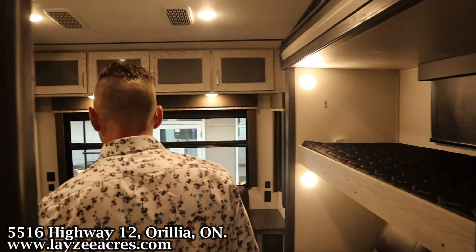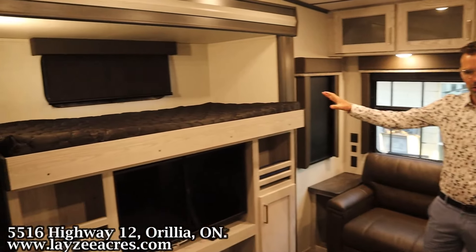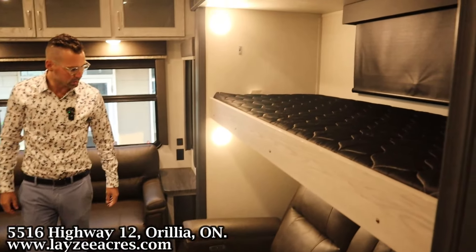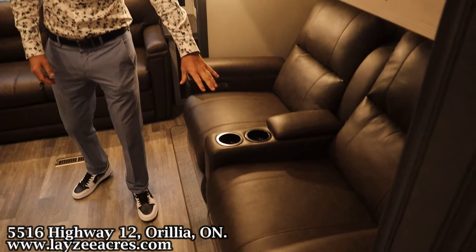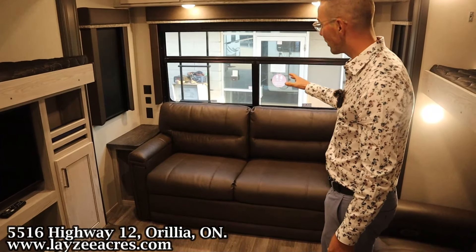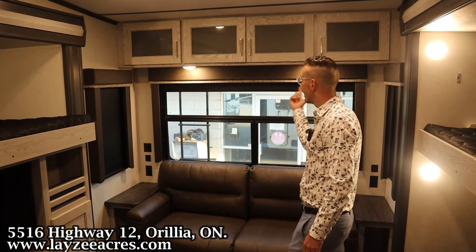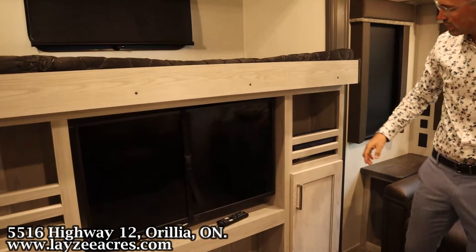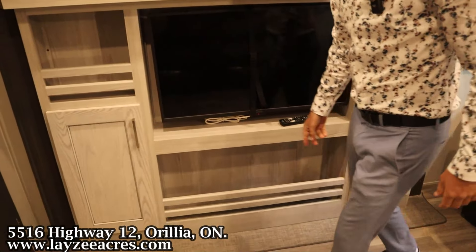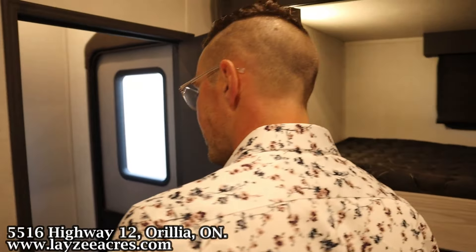Coming back to the rear den and rear bedroom area — customers have used this differently. You could put the kids back here with the two bunks so they have their own space to play video games and hang out. Theater seats with electric reclining and cup holders are through here, and a trifold sofa at the back that pulls out into a big secondary bed. Big windows around the back, cupboards across the top, and a side TV across from the theater seats.